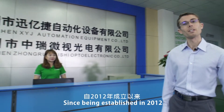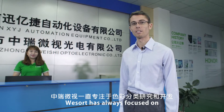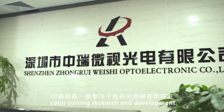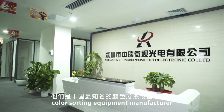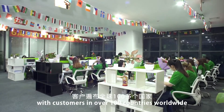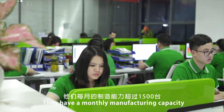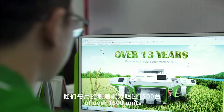Since being established in 2012, WeSort has always focused on color sorting research and development. In fact, they are China's most well-known color sorting equipment manufacturer. With customers in over 100 countries worldwide, they have a monthly manufacturing capacity of over 1,500 units.